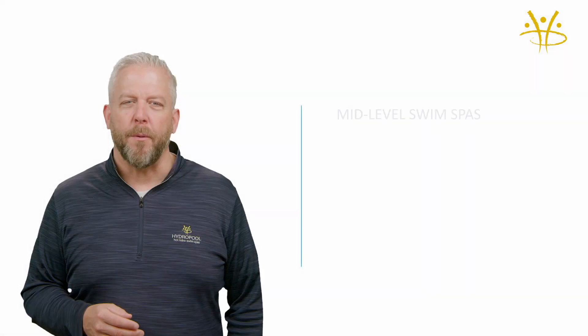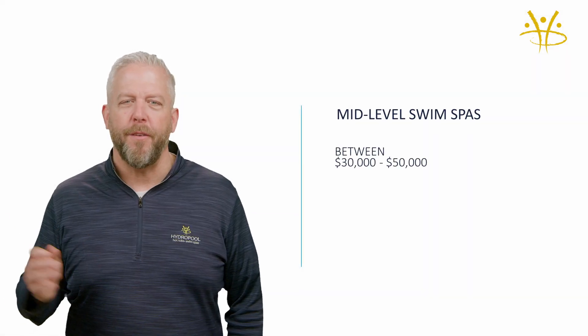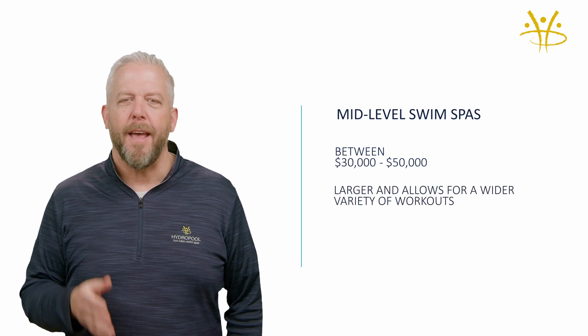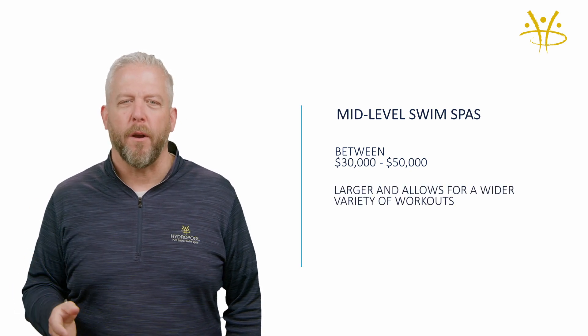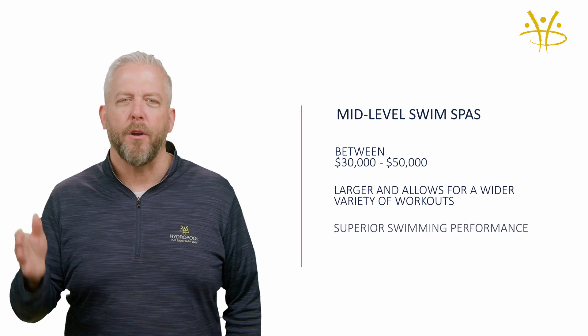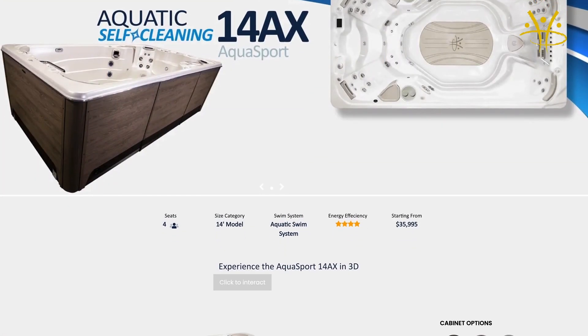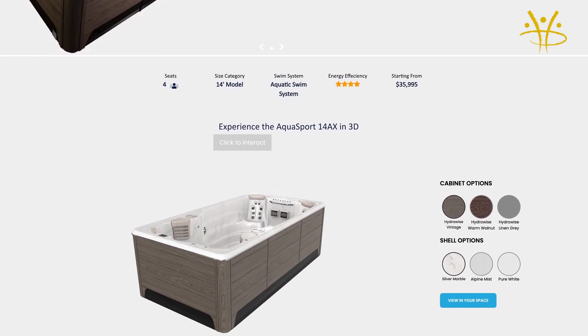A mid-level swim spa would be between $30,000 to $50,000. This is usually a swim spa that's a little bit larger and allows for a wider variety of workouts with a more superior swimming performance. Our AquaSport and our Executive Sport are our series in this range.